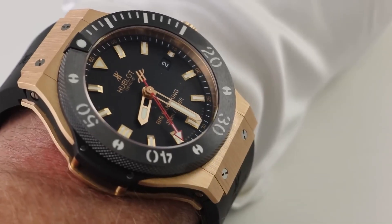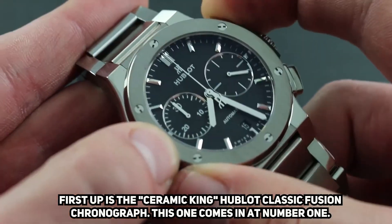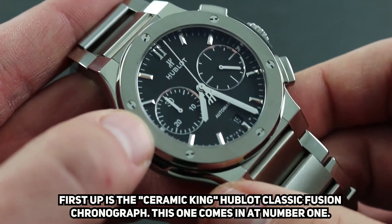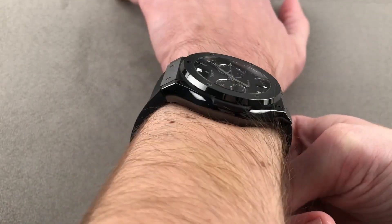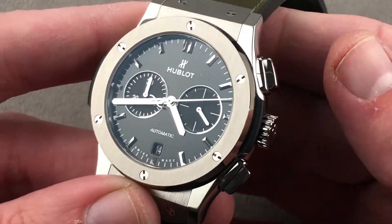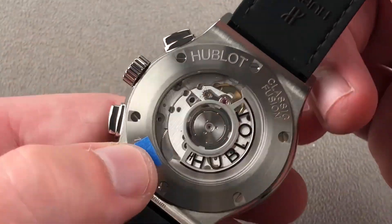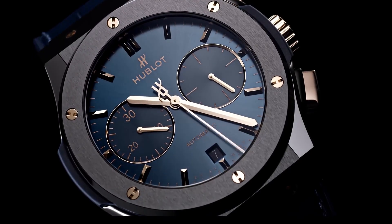Andrew Tate's collection also includes two Hublot timepieces. First up is the Ceramic King Hublot Classic Fusion Chronograph. The case is constructed of ceramic, which makes it well-built and long-lasting, and it also has a great appearance. The automatic, self-winding mechanism performs quite well and keeps accurate time.